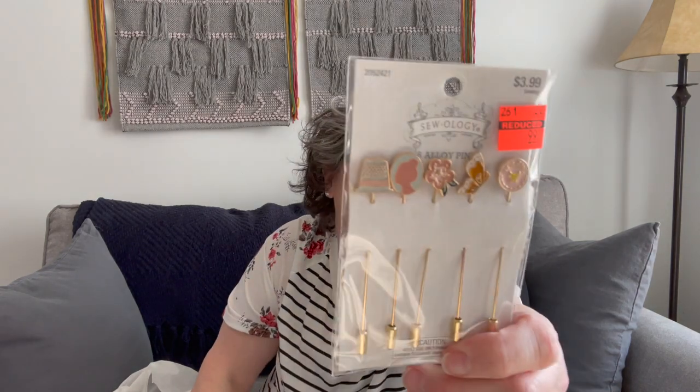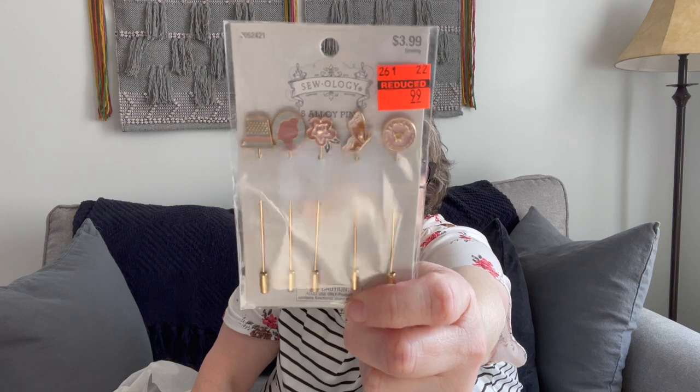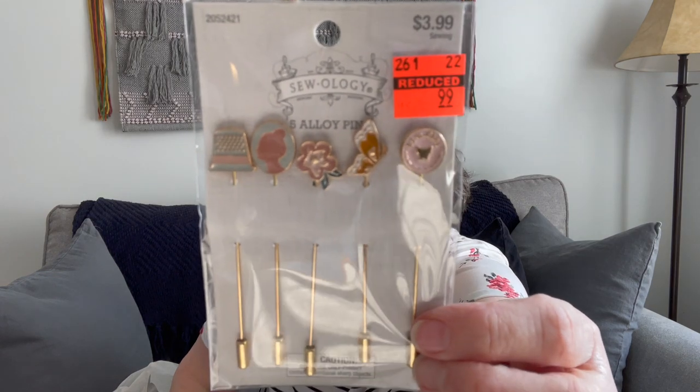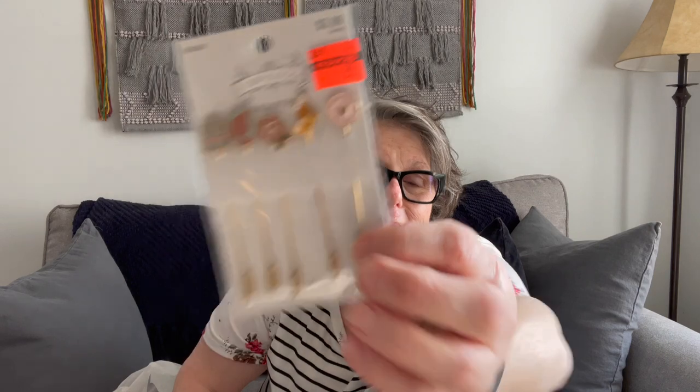Now we go to Hobby Lobby. I showed you the zipper pull, and I also got these pins — they're just like hat pins, but I think they'll be fun to decorate my project bags. These were regularly $3.99 and I got them for $0.99. I just think they are so pretty. These were in the Sewology sewing section — they're just hat pins, but fun to decorate project bags.